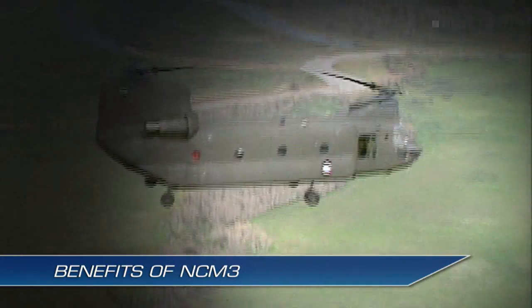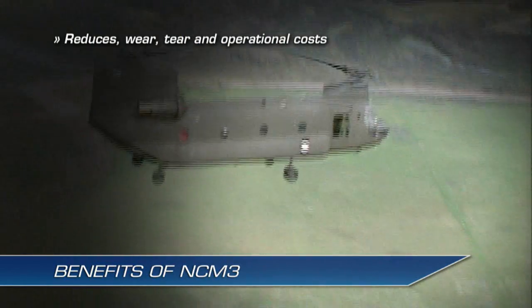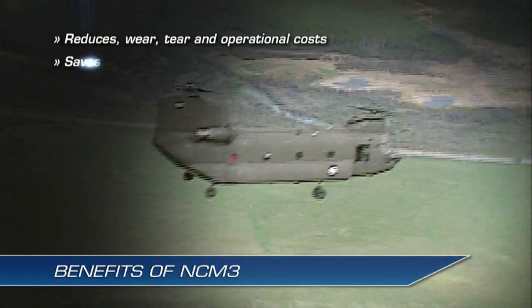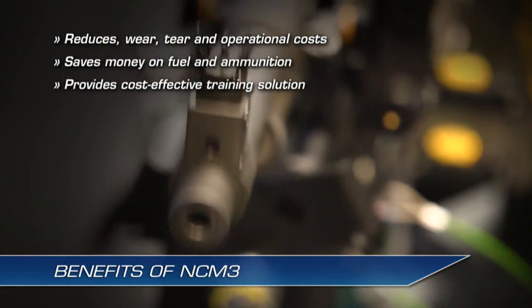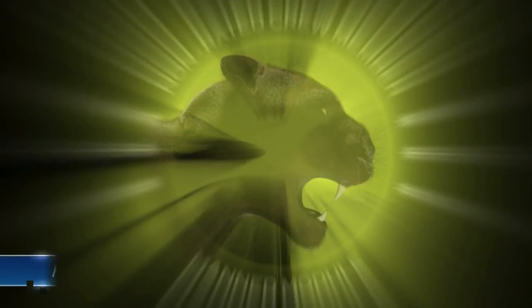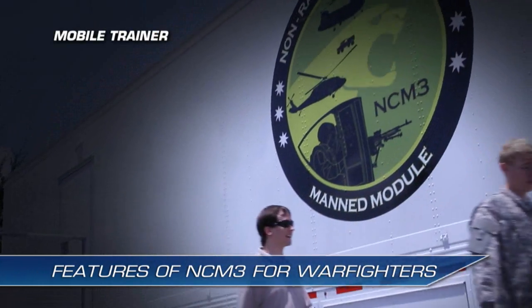The NCM-3 program also reduces wear and tear and operational costs associated with using actual helicopters, and saves money on fuel and ammunition, providing a cost-effective training solution.